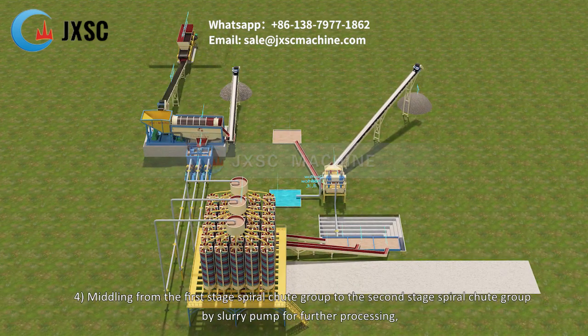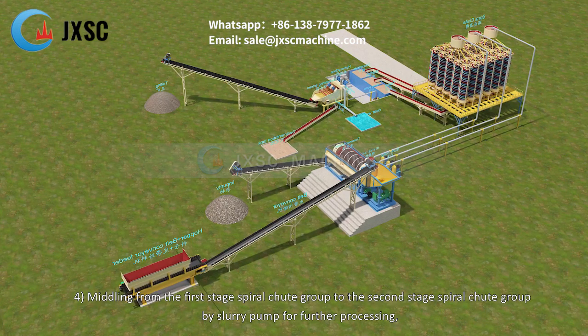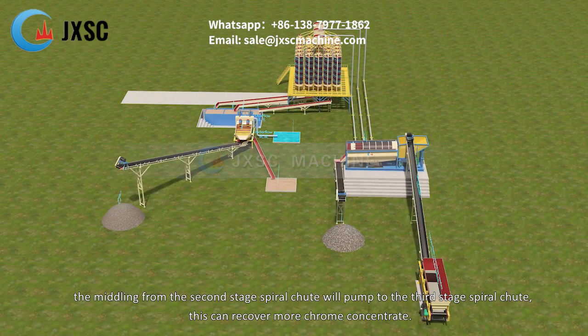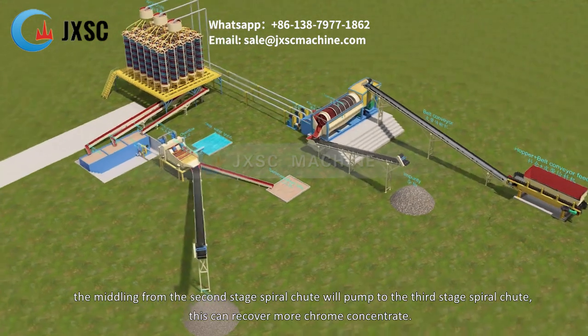Step 4: Middling from the first stage spiral chute group is pumped to the second stage spiral chute group for further processing. The middling from the second stage spiral chute is then pumped to the third stage spiral chute, which can recover more chrome concentrate.